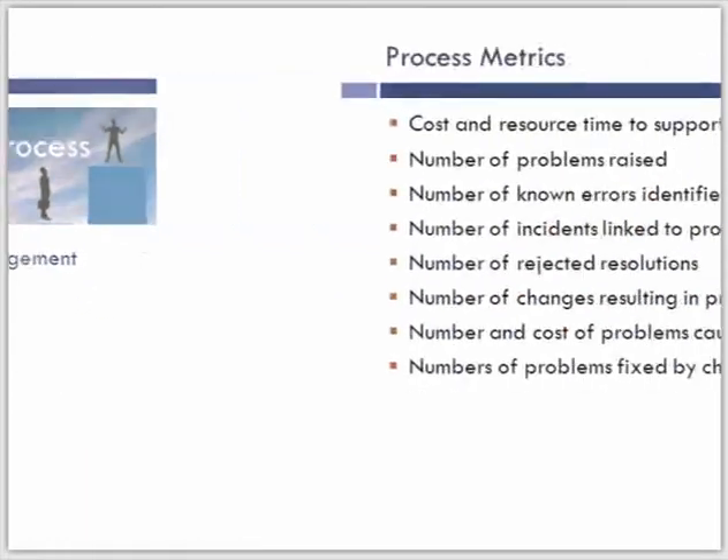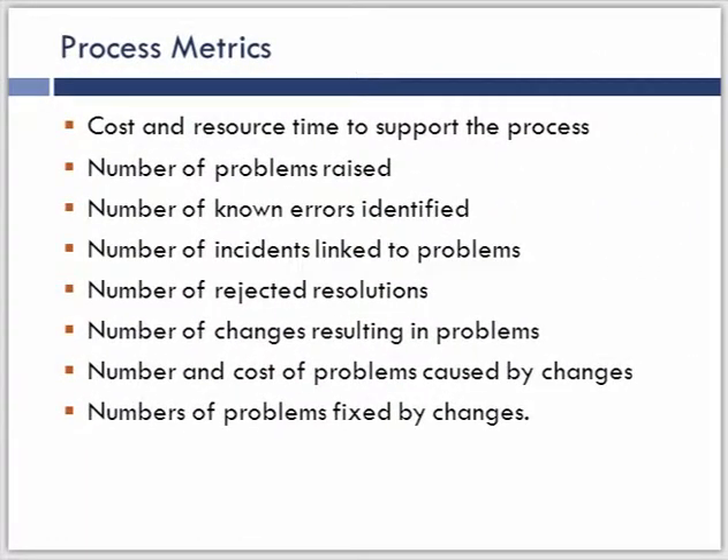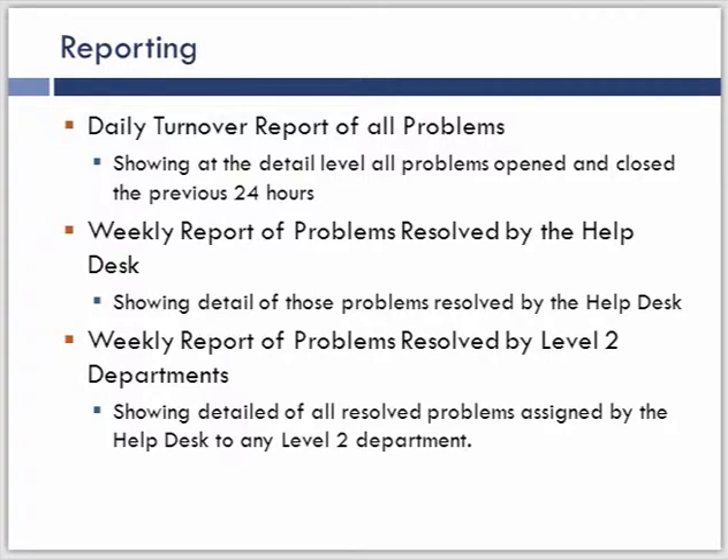The process reengineering guidebook gives us process measurements, very much focused on workload. There are reports of daily turnover reports of all problems — I think that's a very significant value add when you're developing your overall problem management measurement strategy. Weekly reports on the number of problems solved, giving that to the help desk, is very valuable. And then how many problems are actually being resolved by level two, showing the relationship and the value being created by the different support partners helping with problem management.